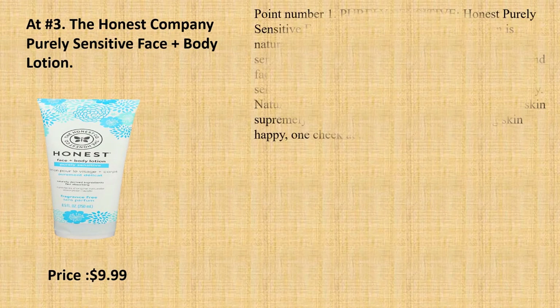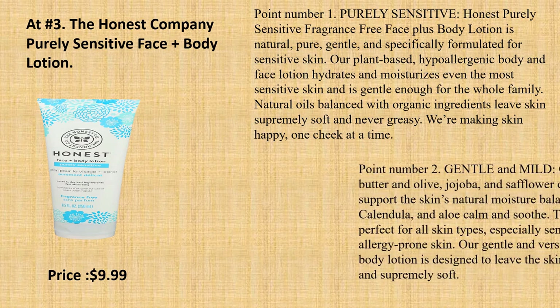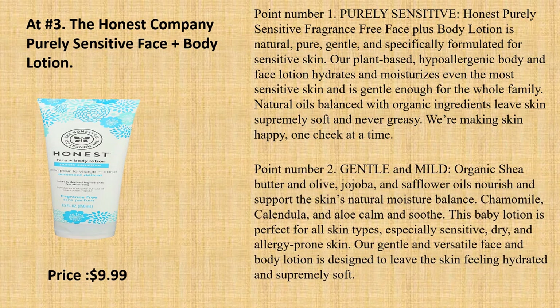At number 3: The Honest Company Purely Sensitive Face Plus Body Lotion. Point number 1: Purely Sensitive. Honest Purely Sensitive Fragrance Free Face Plus Body Lotion is natural, pure, gentle, and specifically formulated for sensitive skin. Our plant-based, hypoallergenic body and face lotion hydrates and moisturizes even the most sensitive skin and is gentle enough for the whole family.